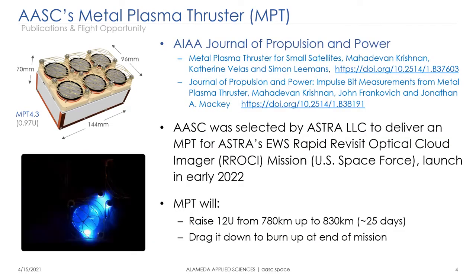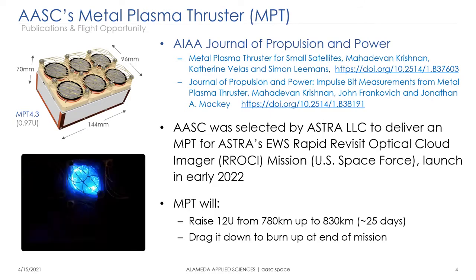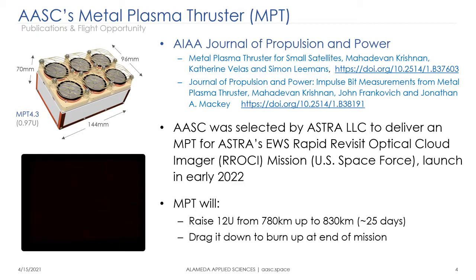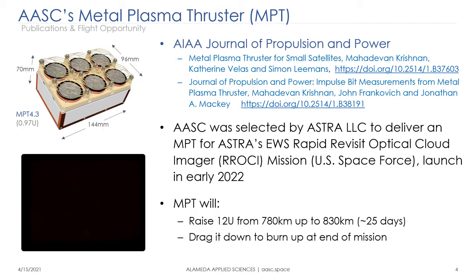Two papers have been published: one describing the operating principles and another published more recently with co-author Jonathan Mackey of NASA Glenn Research Center, where we used the NASA sensitive thrust stand to make impulse and thrust measurements. We've been selected by Astra to deliver one of these as a flight-ready unit, which was delivered a few weeks ago and integrated into the satellite for a launch in early 2022. Our mission uses 5400 newton-seconds of impulse from six pucks to raise this 12U from its insertion orbit by about 50 kilometers, and then use remaining delta-V to drag it down to a rapid burn-up from a lower orbit.